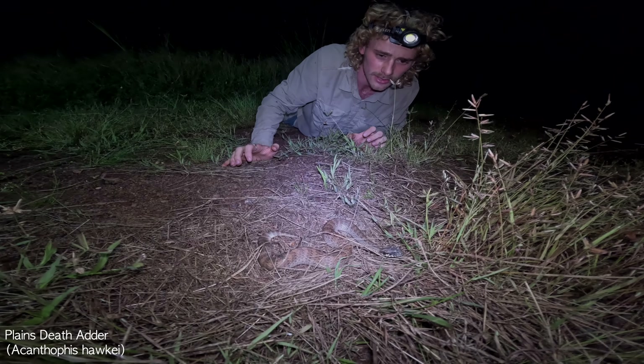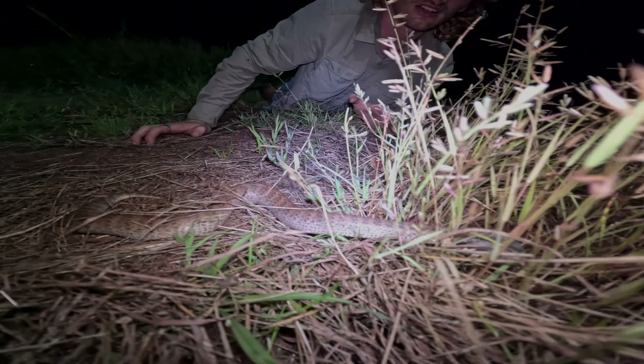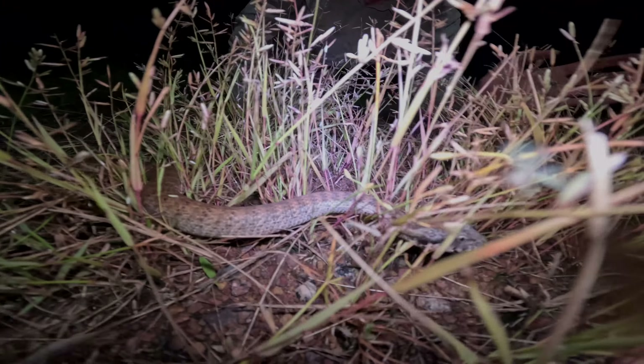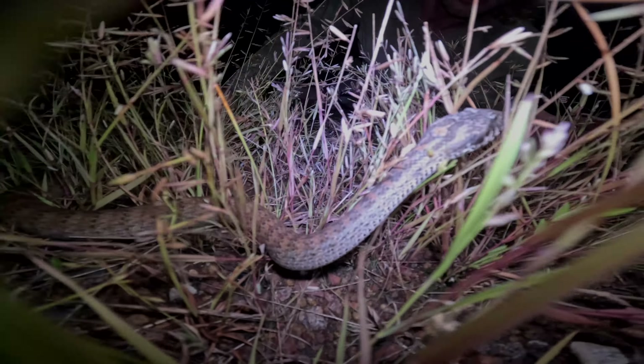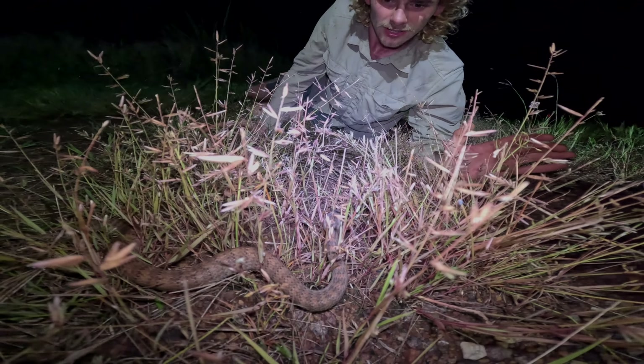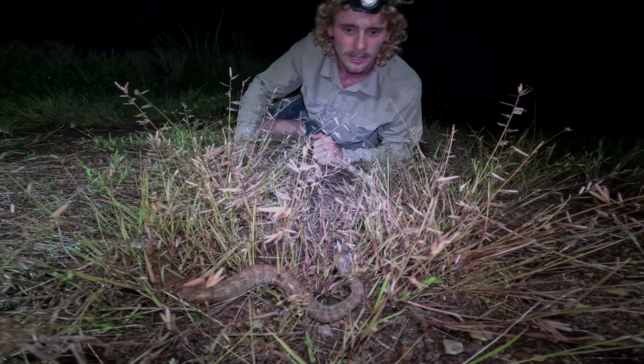Get a load of this — this is a floodplains death adder, just out moving along the side of the road at night. This is a species that lives up here in the Northern Territory and, by the name, they're living out here in the floodplain, so they're restricted to this floodplain habitat out here.